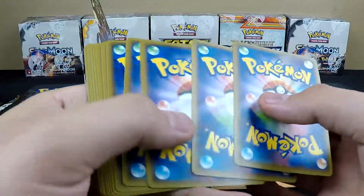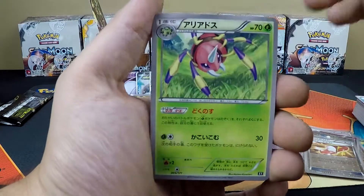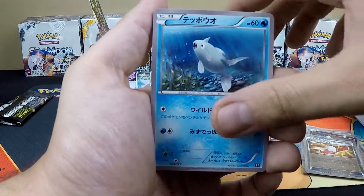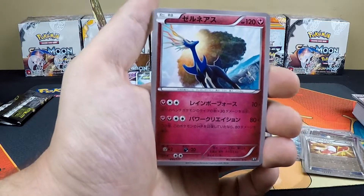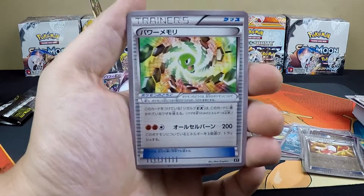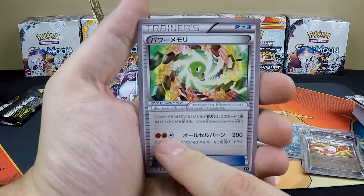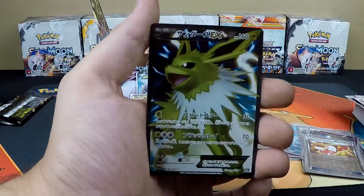Pack nine: Froakie, Carbink, Remoraid, a Special Fairy Energy, Eveltal, baby Volcanion, Zygarde, Parallel City, Trainer's Mail. Then there's what I think is called a Power Up — it's for Zygarde and gives it an additional attack to do 200 damage.